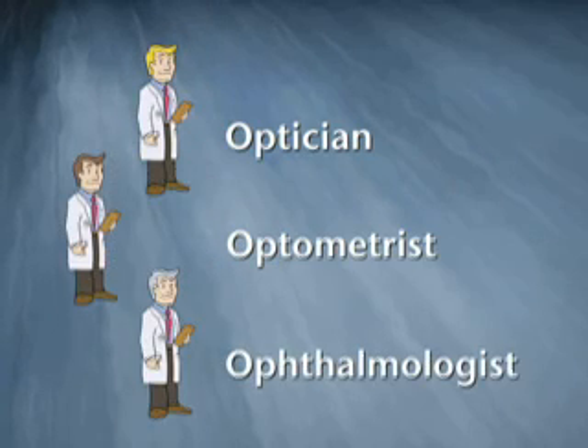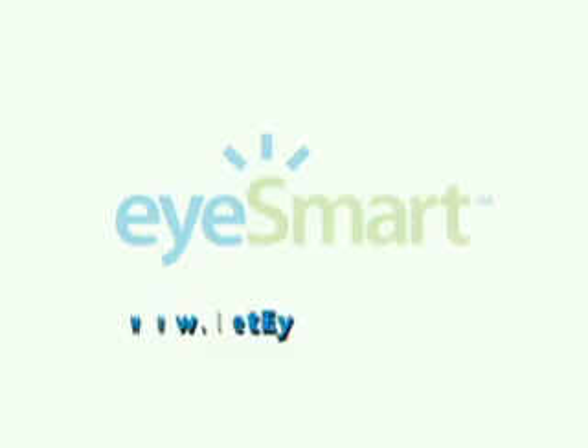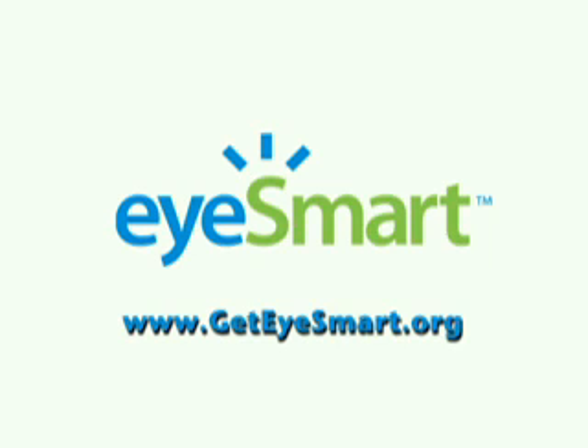Each member of the eye care team plays an important role in making sure you see clearly for your entire life. But only an ophthalmologist is a medical doctor, trained in medical school, who can diagnose and treat the entire range of eye diseases, infections and injuries. So thank you to everyone who works with eyes. Visit www.geteyesmart.org to get more information on eye diseases, injuries, and how to keep your eyes and your family's eyes safe.